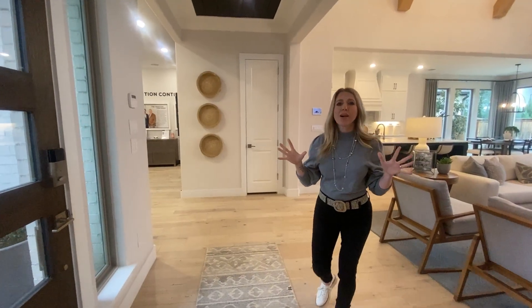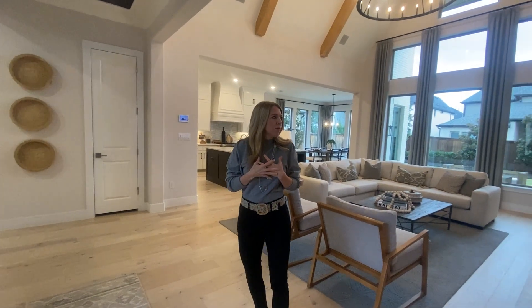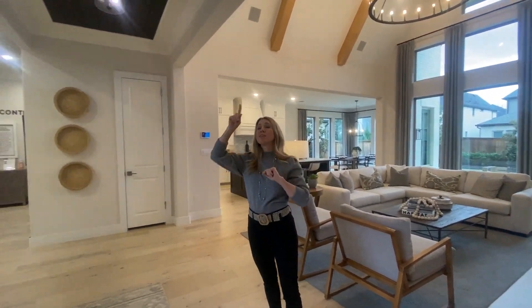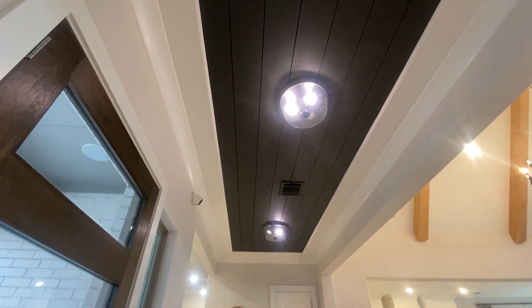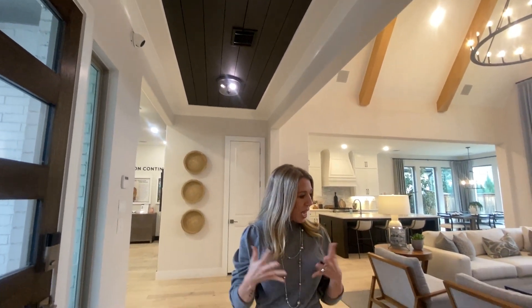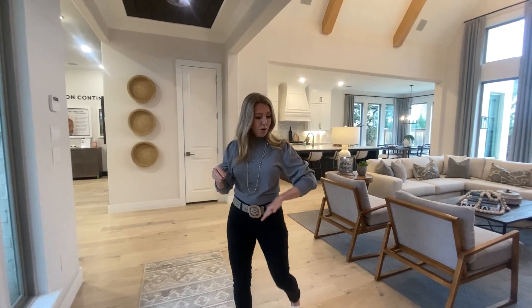As soon as you walk in the front door you're hit by a lot of natural light. I am a huge fan of natural light — it just makes the home feel so bright and welcoming but yet warm and cozy. I also want to point out this beautiful detail of the shiplap in the ceiling, which adds a little bit more luxury and character to the house. In a new home it can be difficult to add character, but they've found a way to do it here.